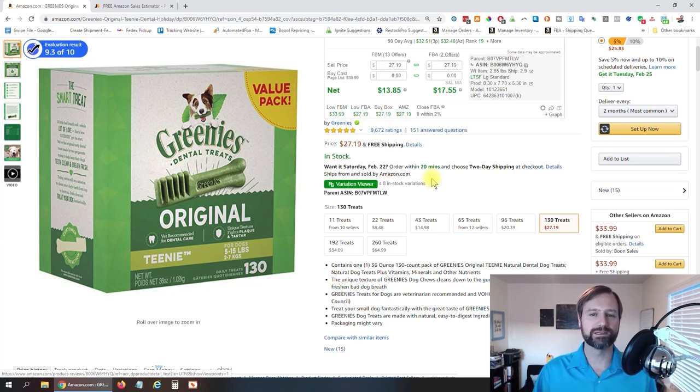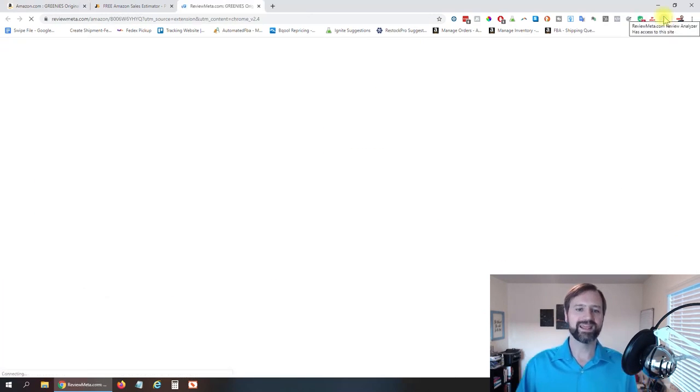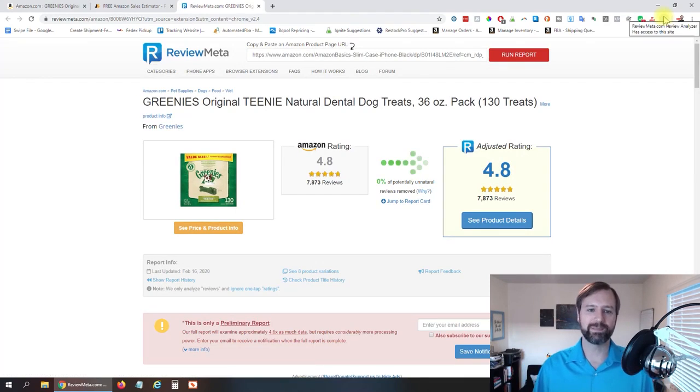To determine that, I use a website called ReviewMeta.com, and they actually have a Google Chrome plugin. I'll put the link to install that plugin down below. You can see it's already got a 4.8 star rating there — it's grabbing the information from the page. If I click on it, it takes me over to ReviewMeta's page.